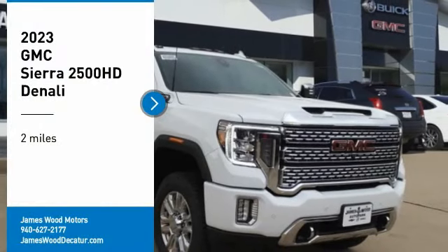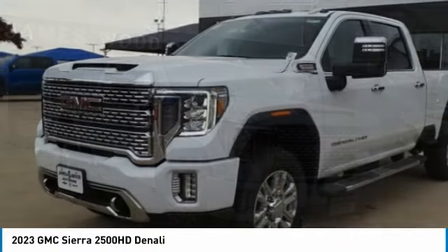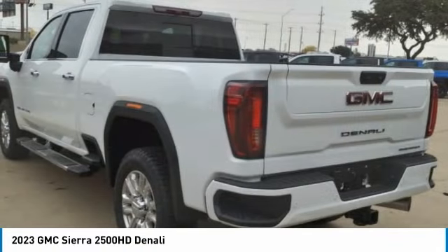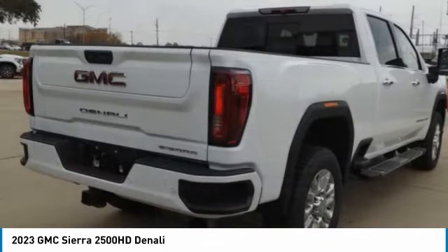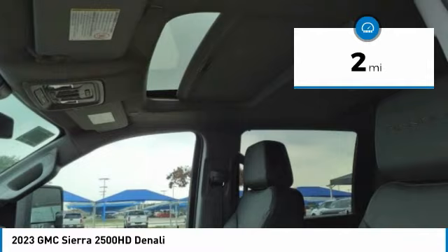Make a great choice today with the 2023 Sierra 2500 HD. The GMC Sierra 2500 HD has all your workhorse basics covered. No worries here — this vehicle has less than 100 miles.